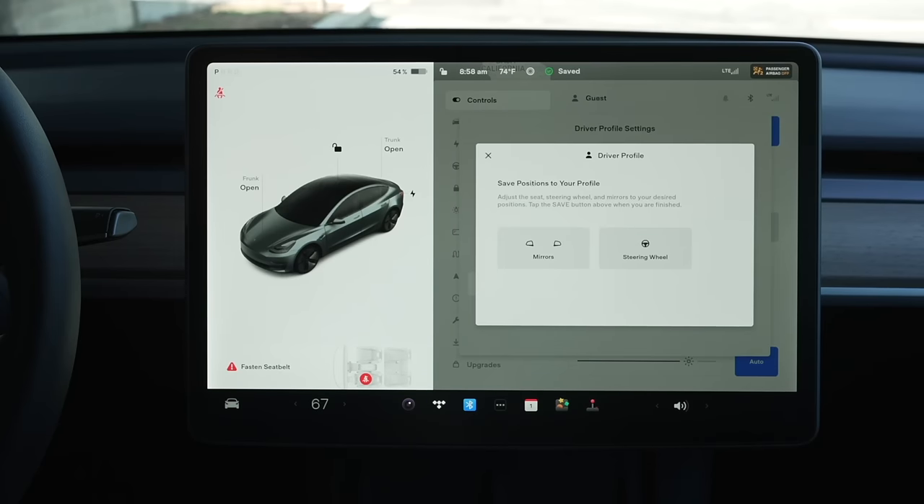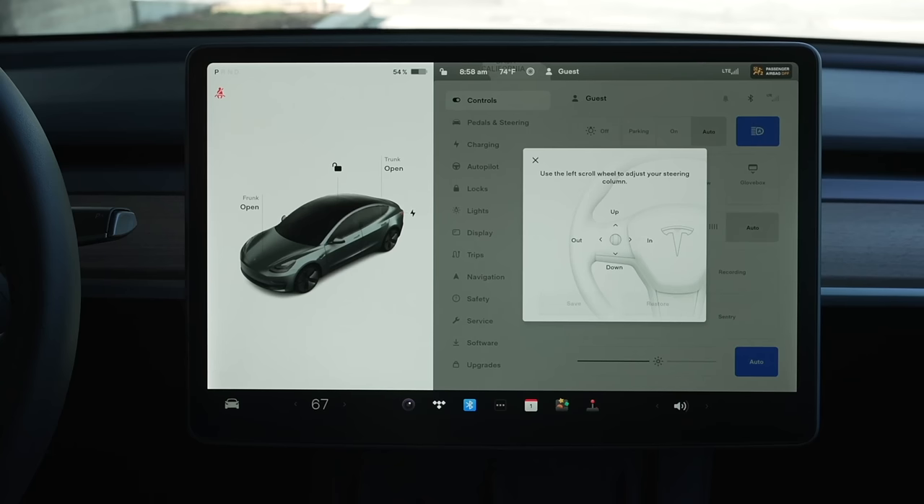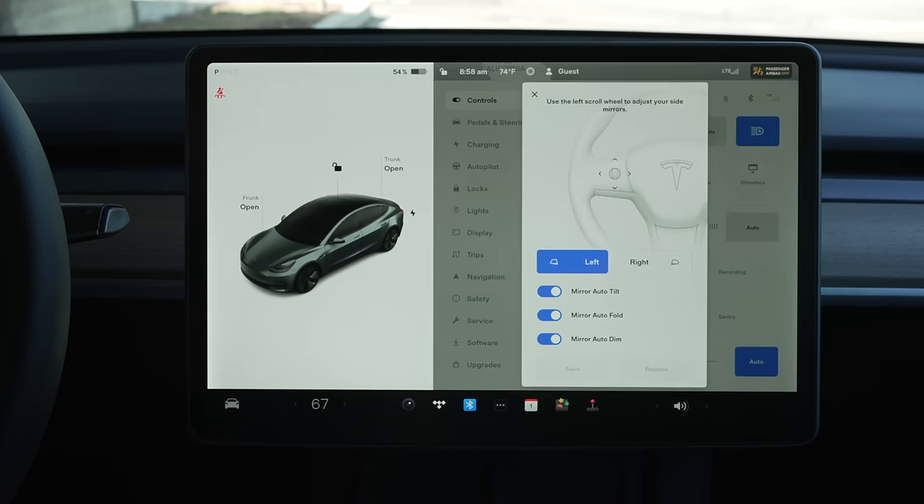The next feature we want to see from Tesla in 2023 is software-related and something Elon Musk has talked about: cloud profiles. In a Tesla, everything you change settings-wise is saved to your driver profile. That profile is linked to your key and works incredibly well, but if you get into another Tesla, upgrade to a new one, or anything else, you'll find that you have to start from scratch with all of your settings.